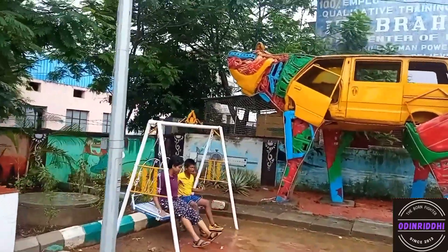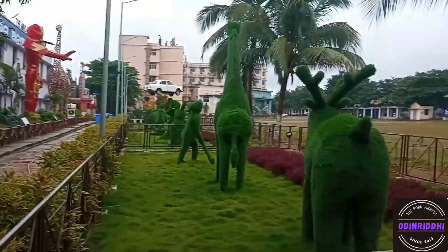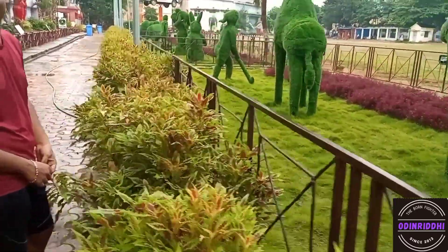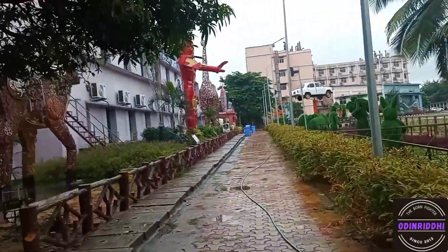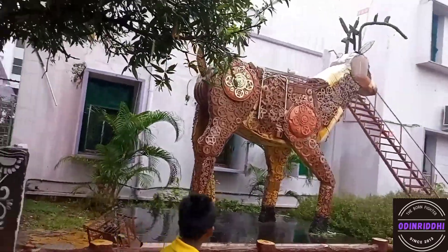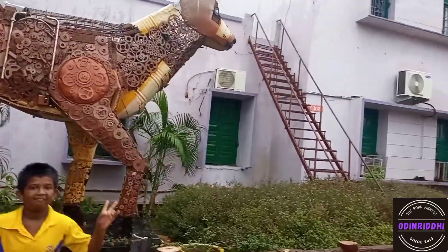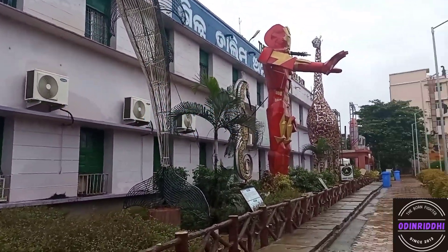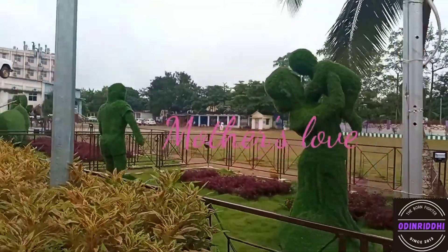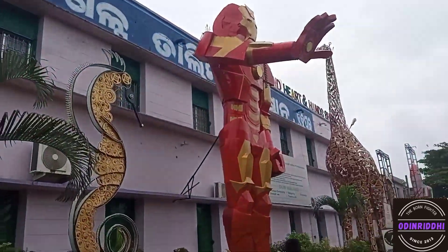This is a hippo made of broken car parts. We are swinging. This is a deer, and this is also a deer. This is my big brother. There is a giraffe, and this is also a deer. Everything is made of cycle chains and looking very nice. This is a dolphin, and this is mother's love — a mother and seahorse.